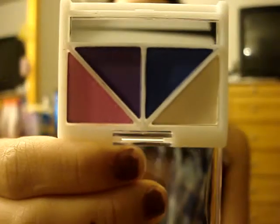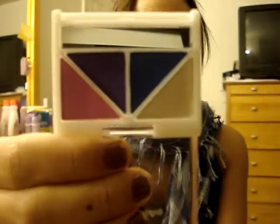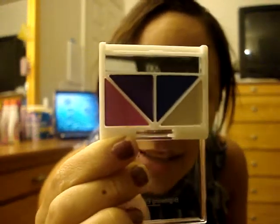My next favorite quad is Punk Funk. It's extremely bright, a very poppy color. Obviously when I put it on my eyes, it's going to pop. It has a bright purple, bright blue, and a bright shimmery pink with white on the side as a highlight. I love it. I actually can't wait to wear it — I'm going to wear it Saturday night when I go out.